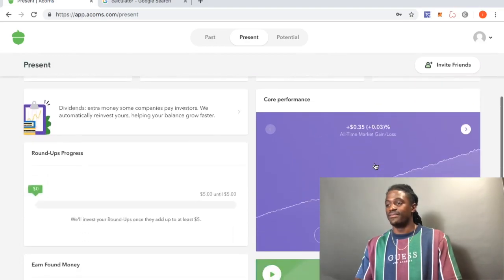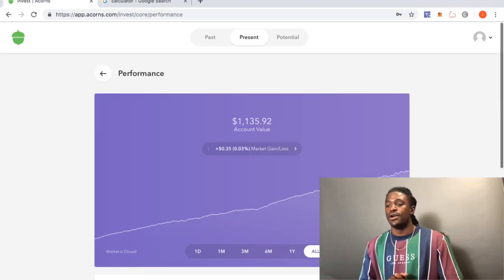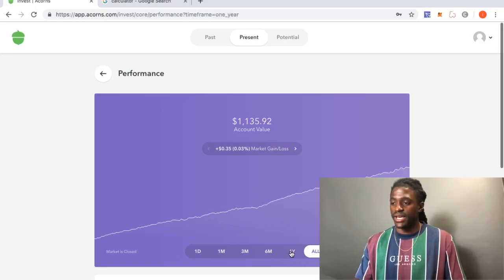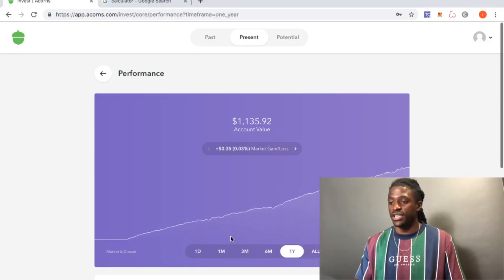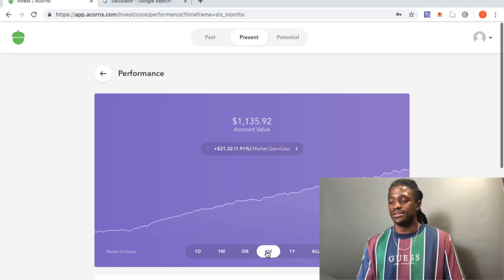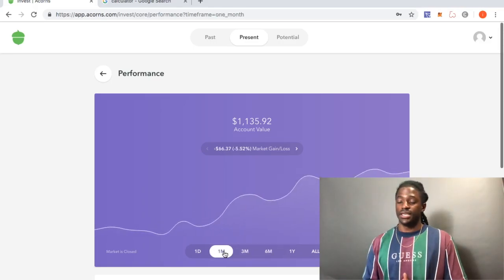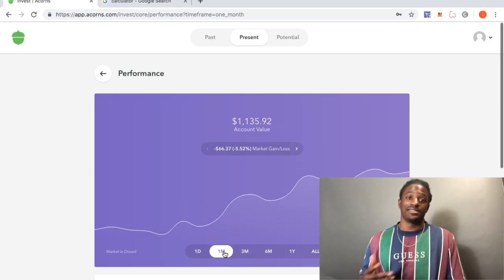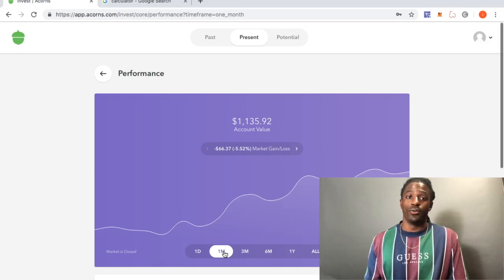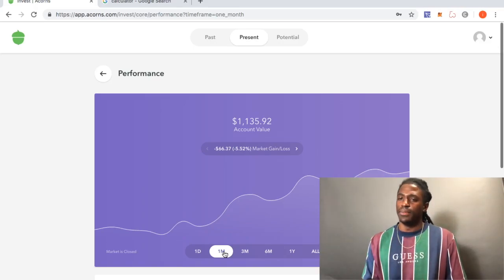Let's take a quick look at my Acorns performance. Going to performance details — right now my account is at $1,135. The past year hasn't been a full year yet, but I'm up 35 cents. The last six months I'm up $21. It's not a lot because last month I took a big hit — the entire stock market took a big hit in May.